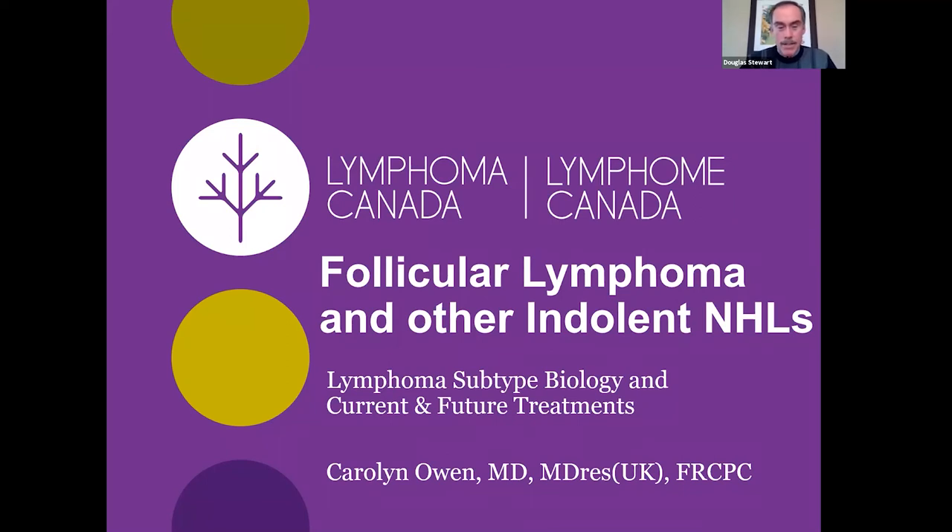Welcome back everyone. This session is the breakout session on follicular and other indolent lymphomas. During this session we'll review the disease-specific biology of follicular lymphoma and other indolent lymphomas, examine current Canadian treatment options available, and highlight some treatments coming to Canada under research within clinical trials.